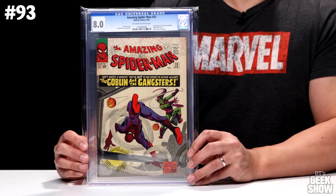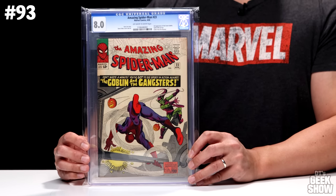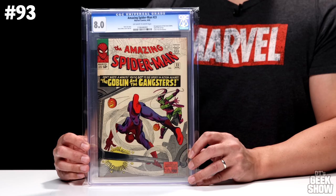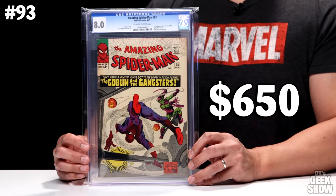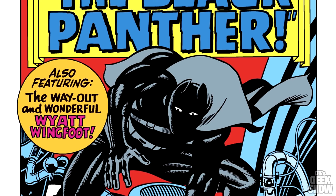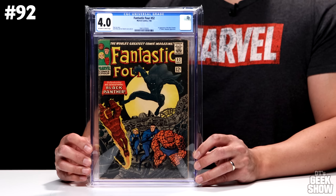Number 93 is another Amazing Spider-Man — issue number 23 from April of 1965. It features the third appearance of the Green Goblin, has a Spider-Man pinup, and a letter from Jim Shooter. Stan Lee story, Steve Ditko art and cover. It's graded at an 8.0 with off-white to white pages, current value $650. Next, number 92 is Fantastic Four number 52, the first appearance of the Black Panther. I have multiple copies so you might see higher graded copies later on. This one is a 4.0 off-white to white pages, came out in 1966, and also features an Inhumans appearance. In this condition, the book is worth $675.